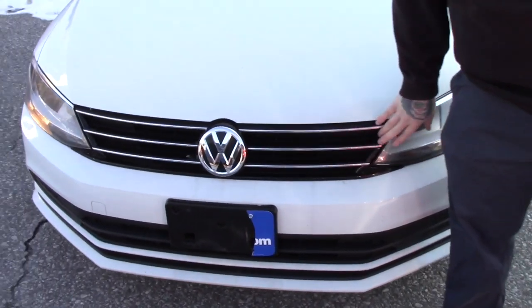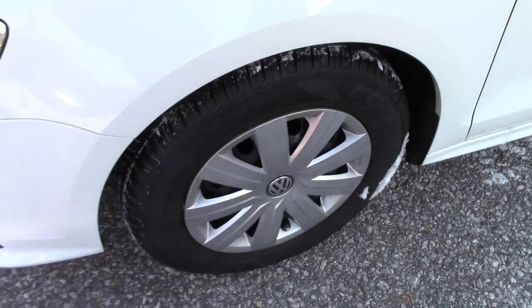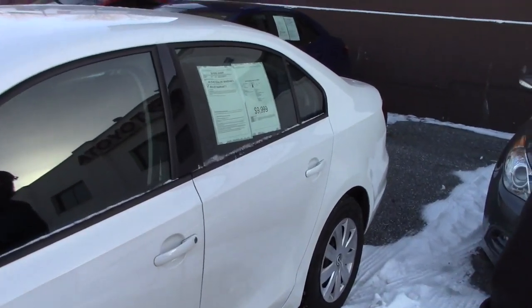It does have the nice chrome accents on the front grille here. You've got the multi-reflector headlights. Coming down along the side of the vehicle, it is on the Volkswagen steel wheels with covers. It does have some nice Cooper all-season tires on the vehicle.